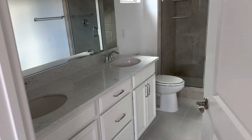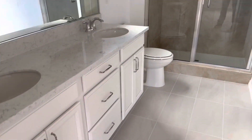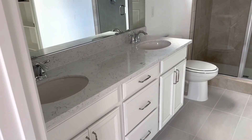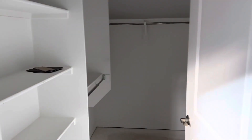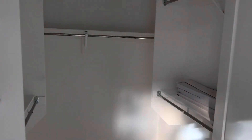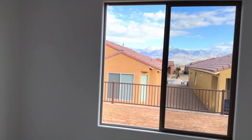Master bathroom here, the tile shower, beautiful countertop here, and master closet here. And that is lot 201. Love that floor.